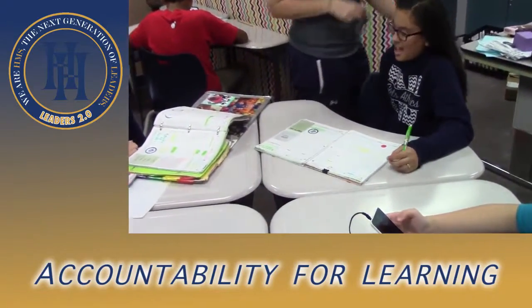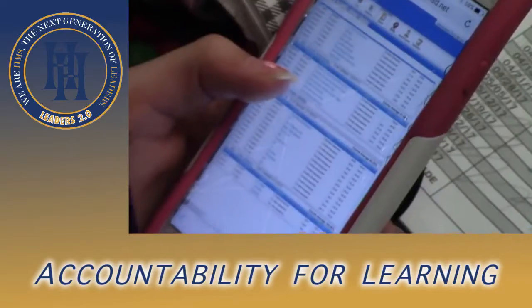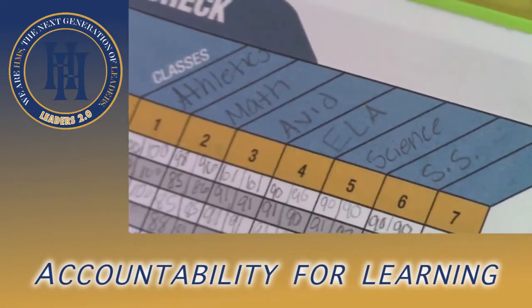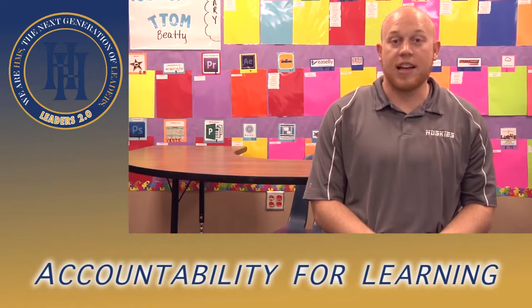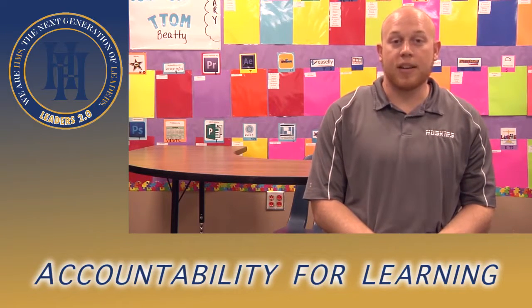Grade check is a way for teachers and students to stay caught up with how students are doing in their classes. Every Tuesday and Thursday, students check their grades through Home Access Center, write them down, and teachers come around to make sure students are passing. If they're not, we ask what assignments can we make up, what's missing, and it's also a great way to celebrate students who are doing really well.